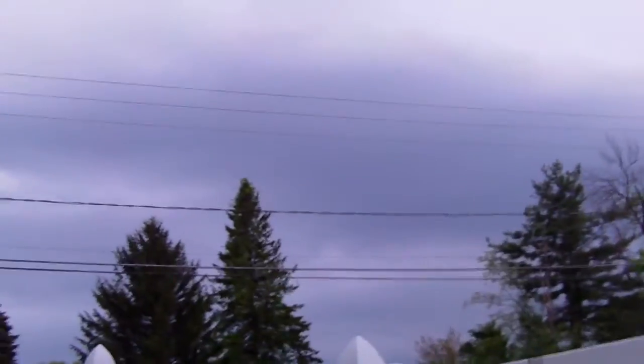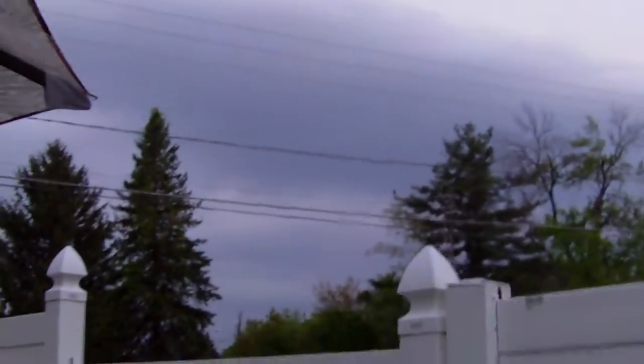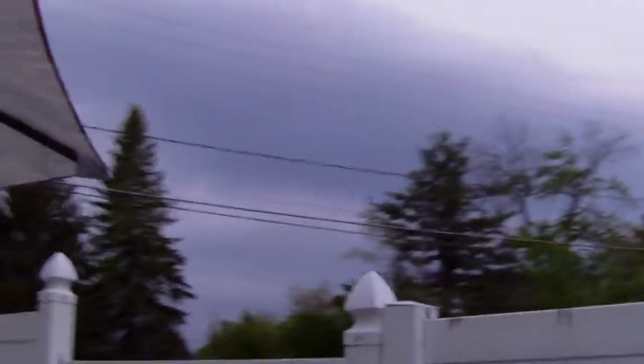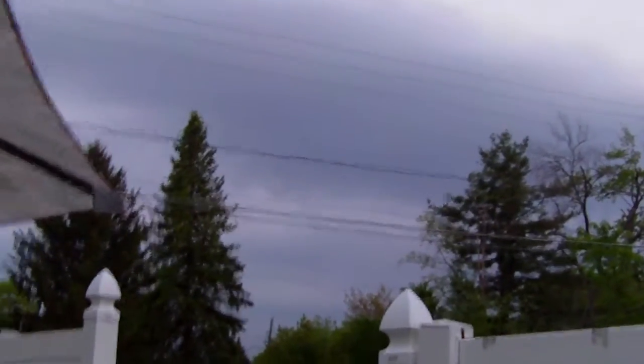Well hello everybody, welcome. This is the New England Storm Chasers video and I got an update on a storm that is just about southwest of my location right now at my house, and as you can see I can pull up the VILs on it.